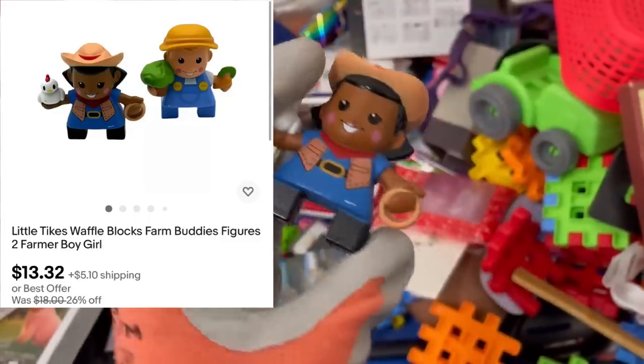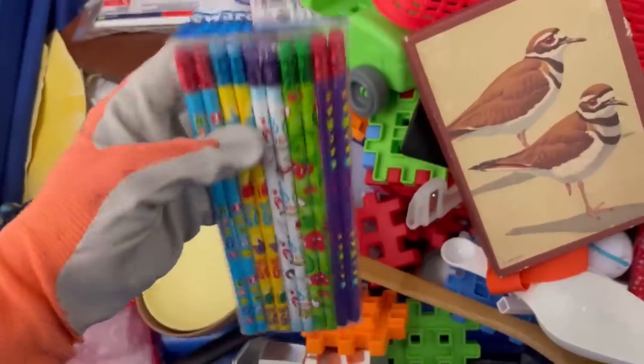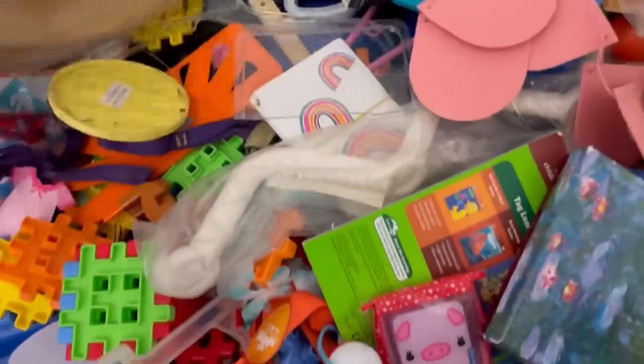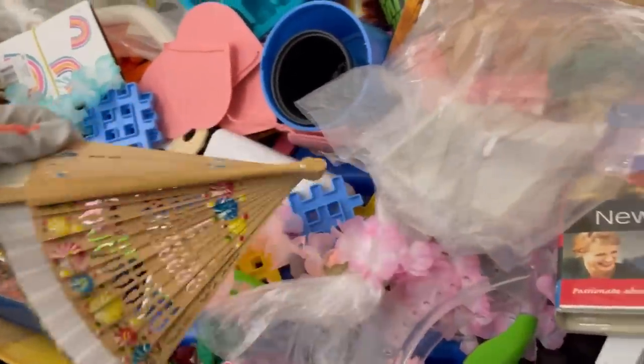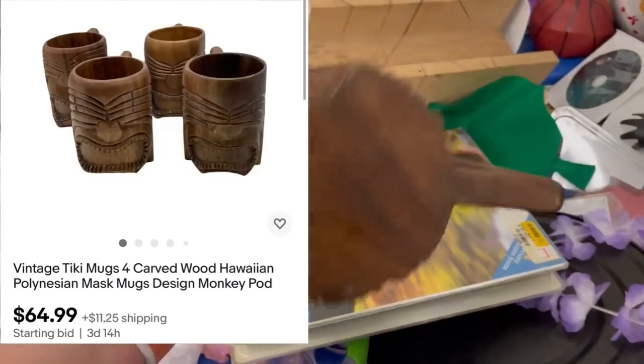These Little Tikes go with those waffle blocks — the ones I picked up in another video were vintage, so I'm not sure about these newer ones. Maybe I should have grabbed them. I did definitely grab the people — there are two of them, they look like farmers or cowboys — decent comps on those.